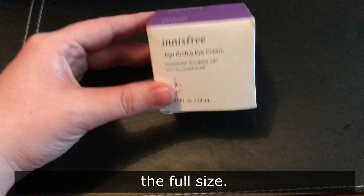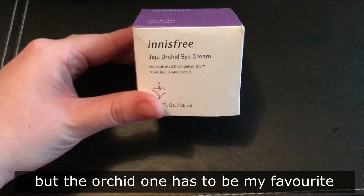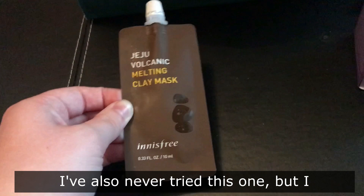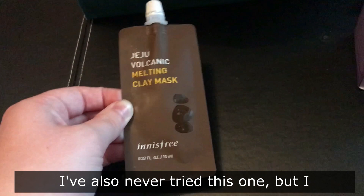This is the Jeju Orchid Eye Cream. There are a lot of different ranges, but the orchid one has to be my favorite — it just smells so nice. I actually got a little sample of the eye cream and I loved it so much that I just had to get the full size. Lastly, I got a little sample of the Jeju Volcanic Melting Clay Mask. I've also never tried this one, but I love the little samples and the wonderful range of skincare products available at Innisfree.